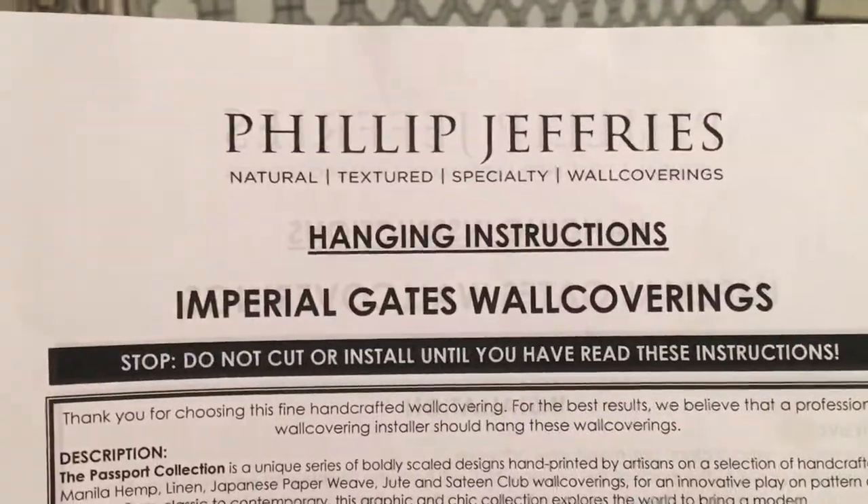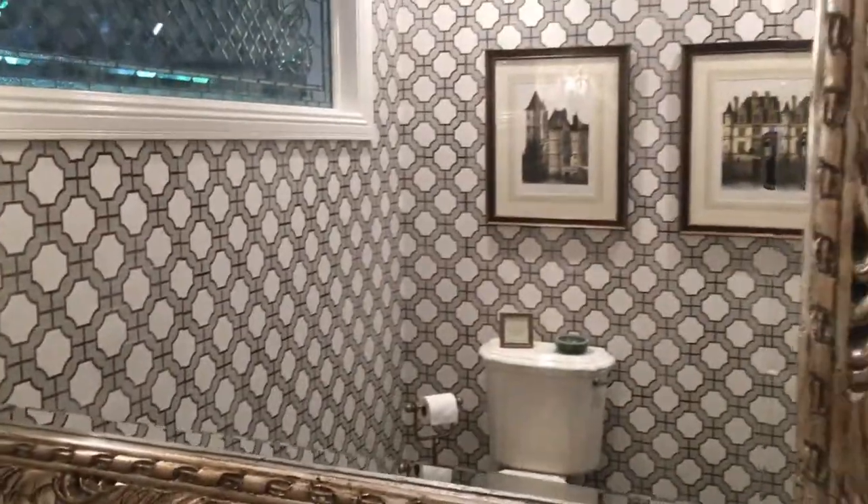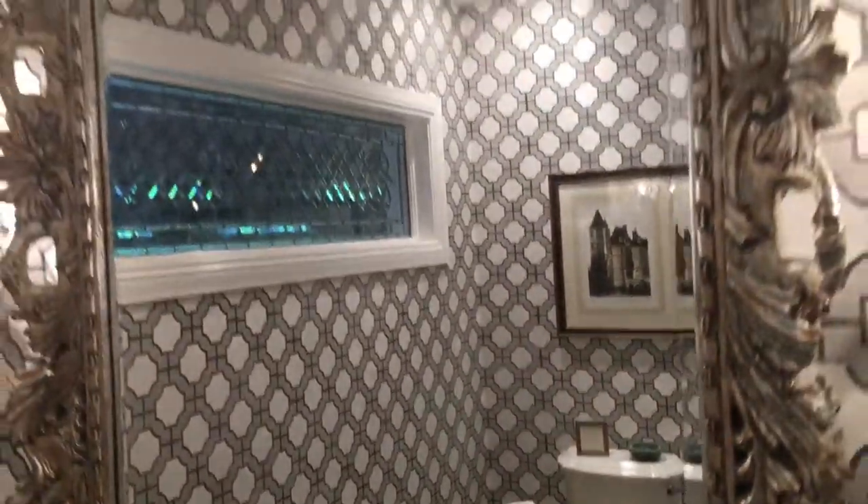Hey everyone, Dave Cook, DeFranco Finishes. We're here at a Phillip Jeffries Imperial Gates wallcovering install in a bathroom. It's kind of small, so it's kind of hard to see the whole thing, but you can get a good feel for how it looks all the way around.